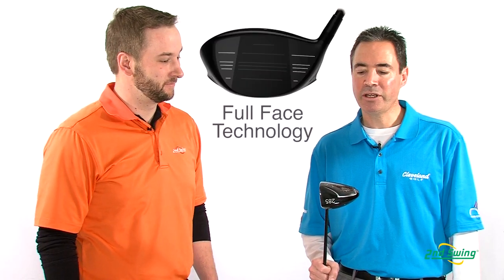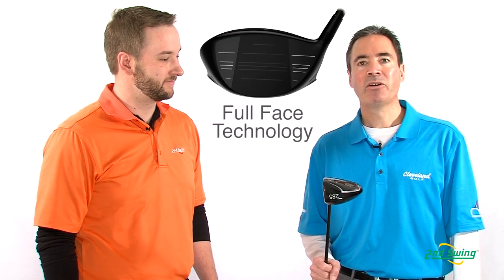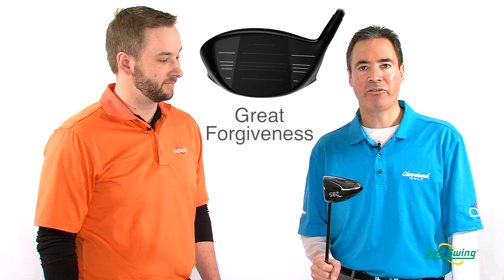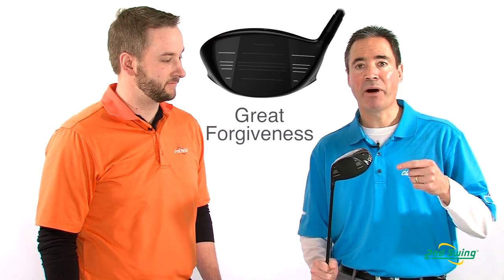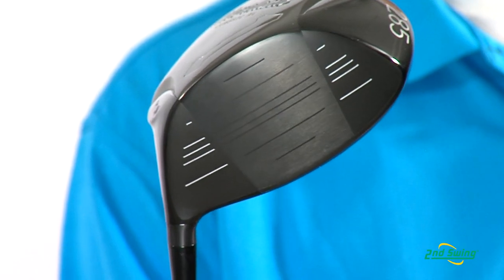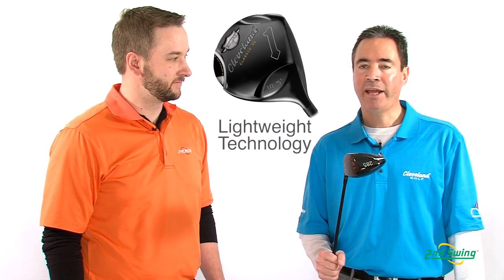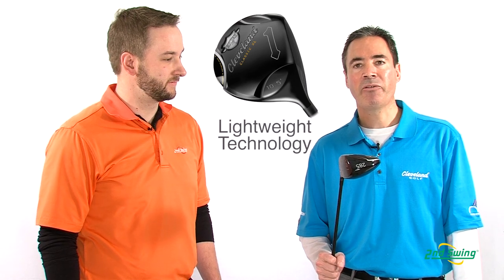Thanks, Pete. Here we have the new Cleveland Classic XL Driver. It has full-face technology, which gives you more forgiveness and a better feel. A larger sweet spot will enhance your game, give you more forgiveness, and lightweight technology, which Cleveland Golf is known for, to enhance your swing speeds and enjoy golf a little bit more.